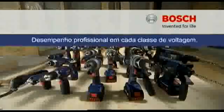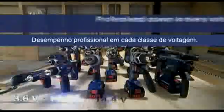Bosch Cordless Tools offer professional power in every voltage class.